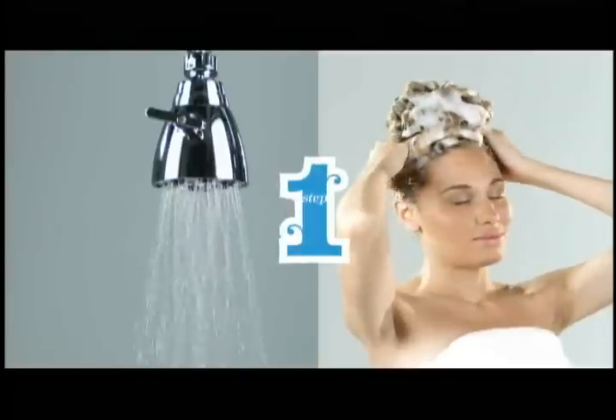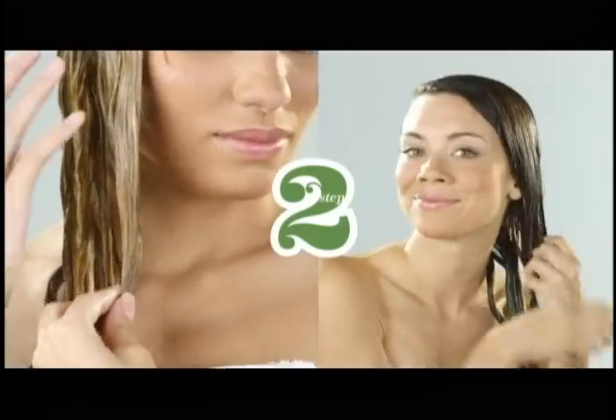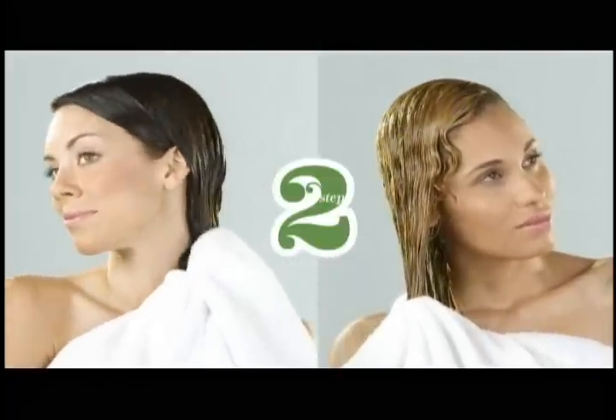The four-step process is easy to follow. First, wash with the shampoo and conditioner. Apply the straightening therapy and leave it in for 20 minutes. Notice there is no awful chemical odor — just feel the immediate change in your hair.